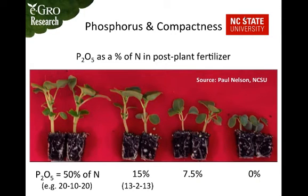Additional research has been done by Dr. Paul Nelson at NC State on phosphorus and compactness, specifically with bedding crop plug production. Plants given the most phosphate were very stretched and leggy compared to the plant given no phosphate, which was very compact. This strategy works for short-term crops such as plugs, but long-term crops still need phosphorus — without it, they will start to develop deficiency symptoms.